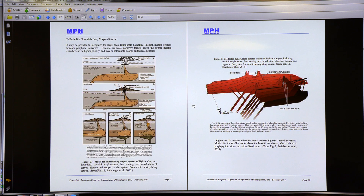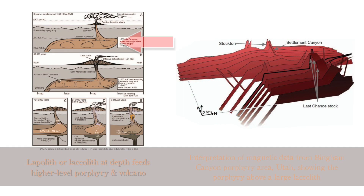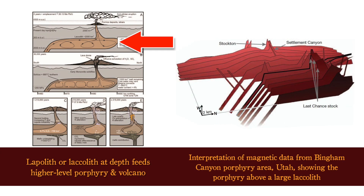I mentioned the large magma chamber at depth — a batholith or a laccolith. This is very big, tens of kilometers across at depth, and it's going to store magma essentially for higher-level intrusions.